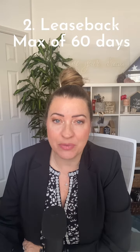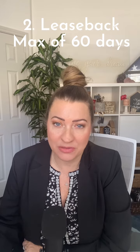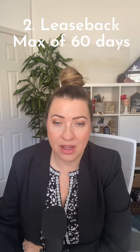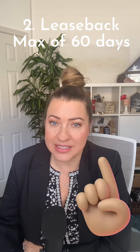The second thing is a residential lease back. While the buyer can move in early before closing or the seller can leave the property after closing for a certain amount of time, the buyer must occupy that property on a second home or primary residence within 60 days of closing. So if your lease back is longer than 60 days and it's not an investment property, this is not going to work for your financing. Be sure to write those residential lease backs for no more than 60 days.